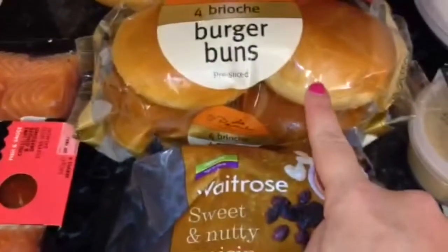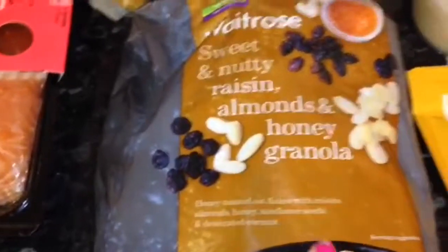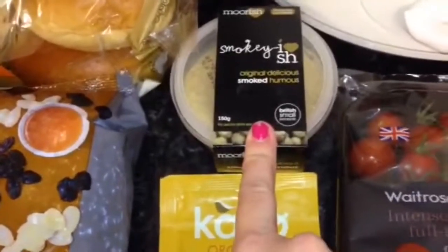I got some brioche burger buns, some almond and honey granola, and some of my favourite smoked hummus. That's on offer again.